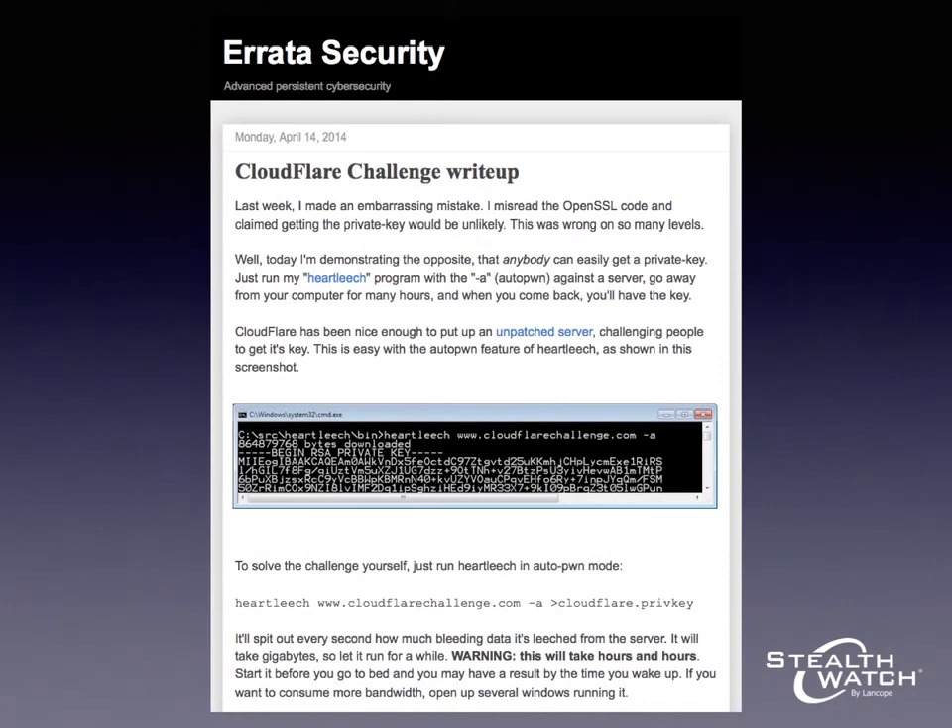To give you another example, a company known as Cloudflare set up a vulnerable server on the internet and challenged security researchers to attack that server and extract their private key from it. Robert Graham is a security researcher who successfully achieved this challenge. He wrote a program called HeartLeach that you can run against Cloudflare's server to extract their private key. He states in his blog post that in order to successfully perform this attack, you have to run his program against the server for hours and hours. So that gives you an example of a really long flow that's going to be generated as a consequence of running this attack.